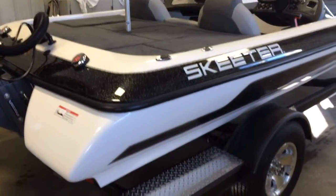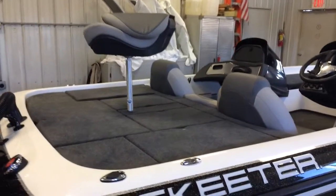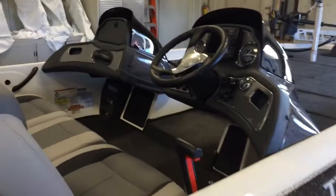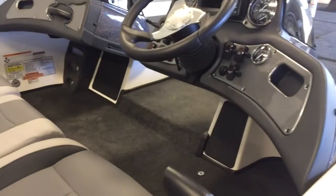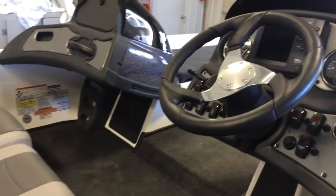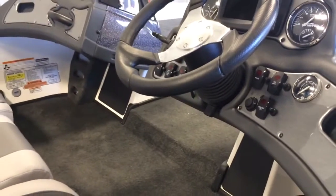Additional features include Diamond Plate Step Pads, Hot Foot, Blinker Trim Control, and Hydraulic Tilt Steering.